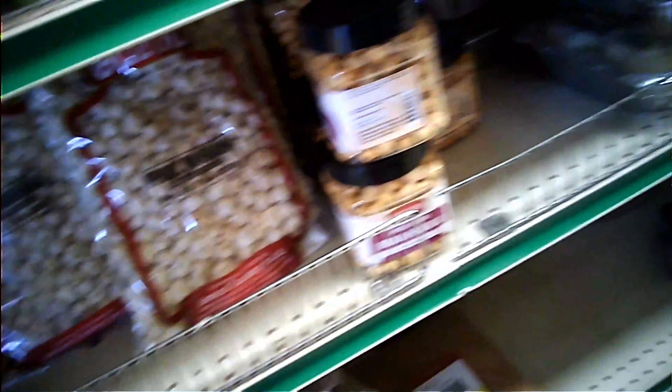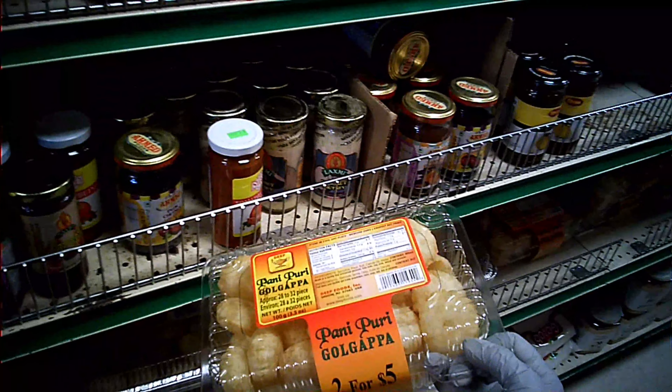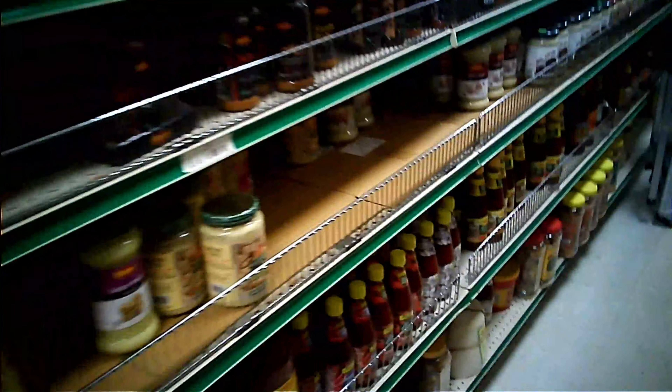Here it is Makhana. Now finally the most craved item — Golgappa or Pani Puri as it's called in Mumbai. There seems to be an offer here — two for $5. On the top right we have Balmata and a few other MAG powders, Badam powder. We even have the Dabur Chyawanprash and Patanjali Chyawanprash on the top.